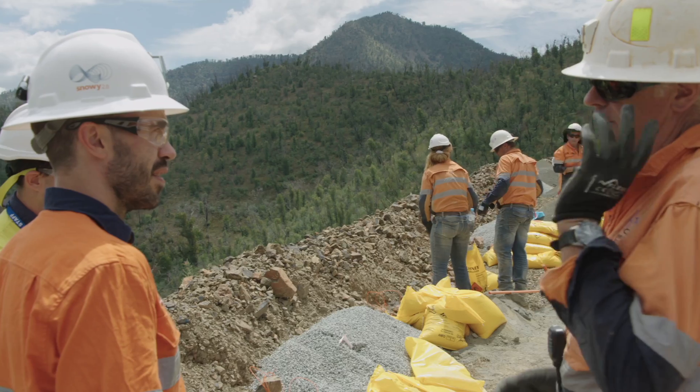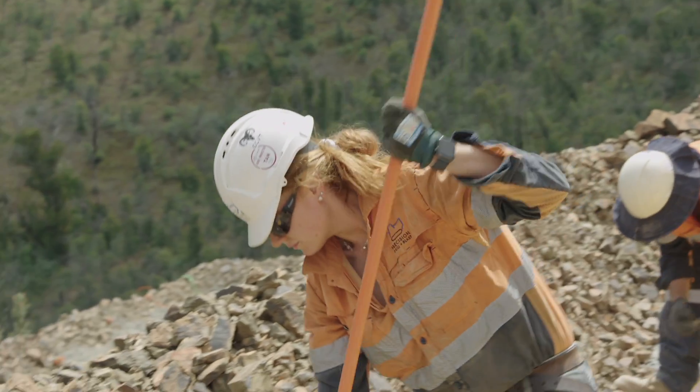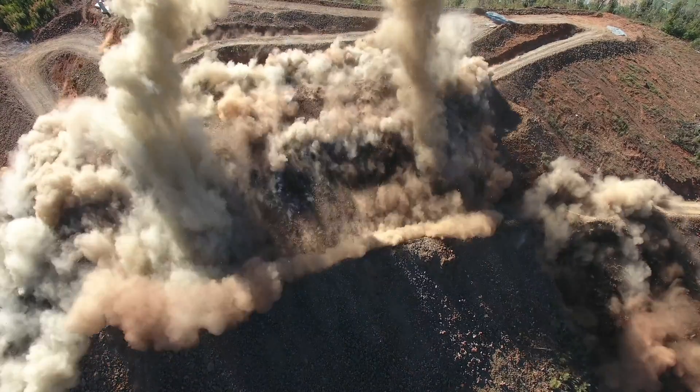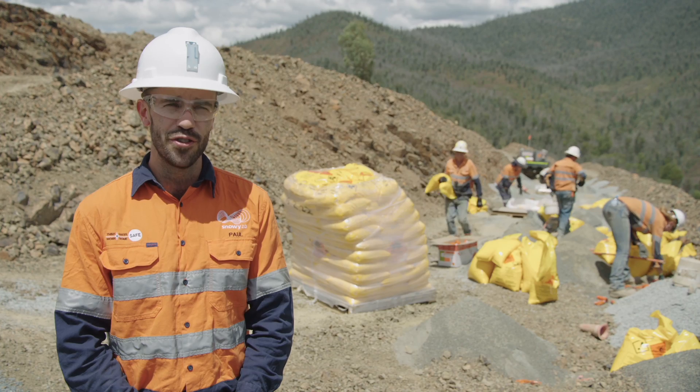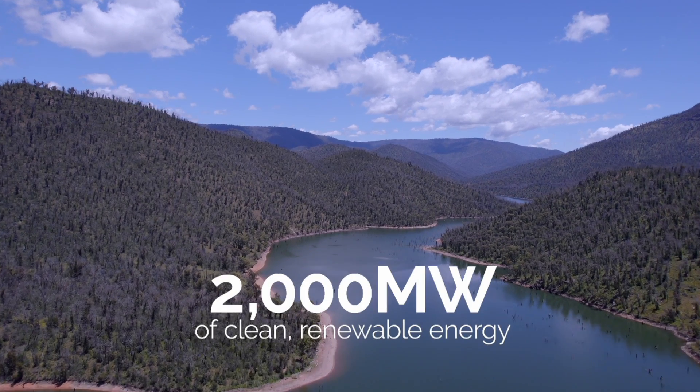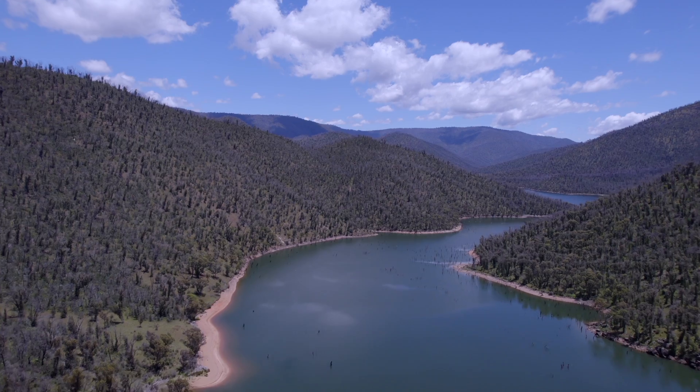We're preparing to excavate more than 700,000 cubic metres of rock at the intake site. This will be where we pump water up to Tantangra, and where water used to generate 2,000 megawatts of renewable energy flows out from the underground power station.